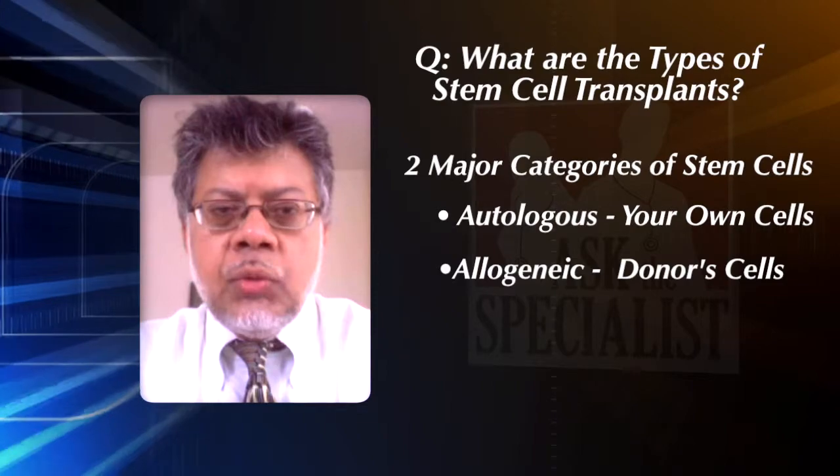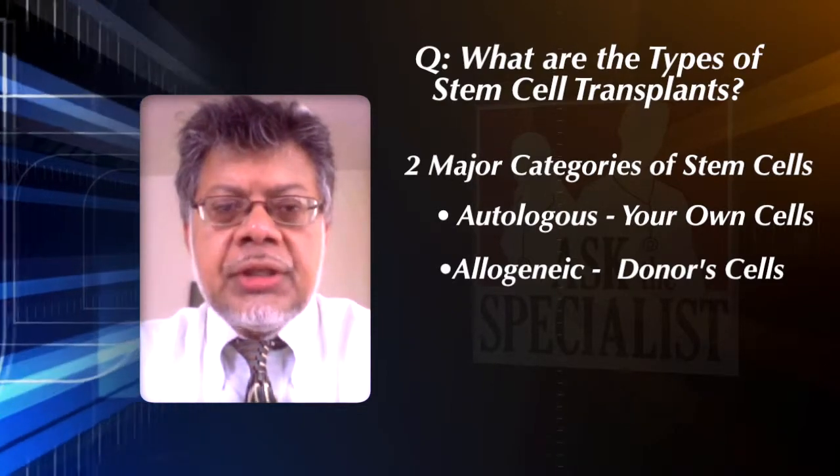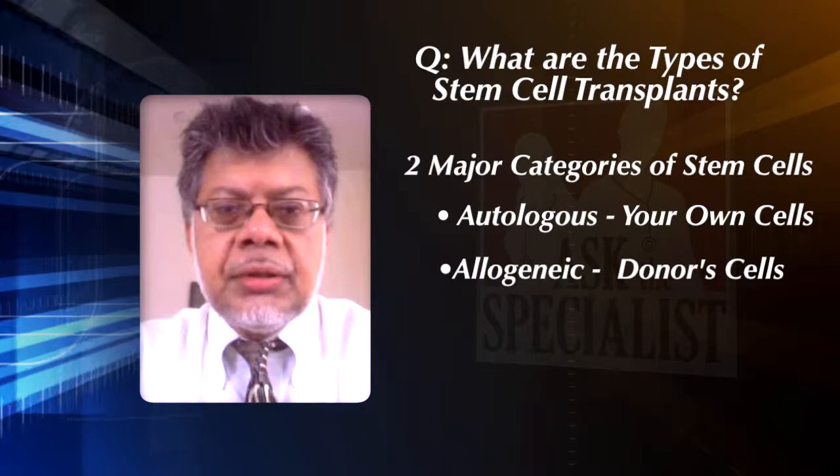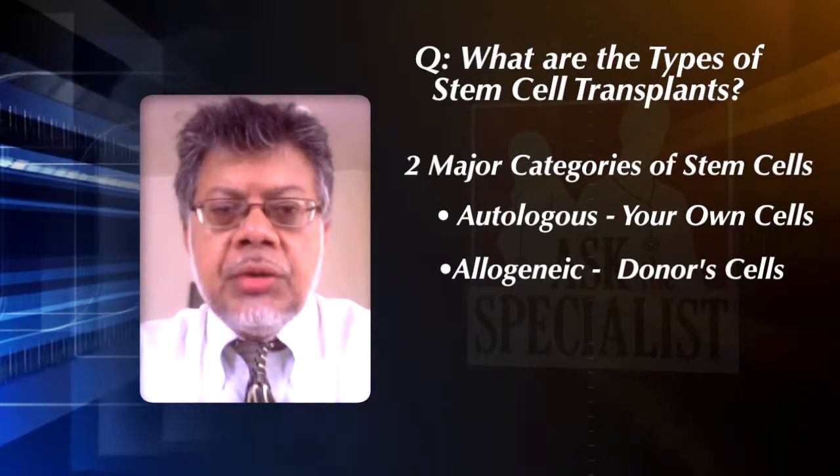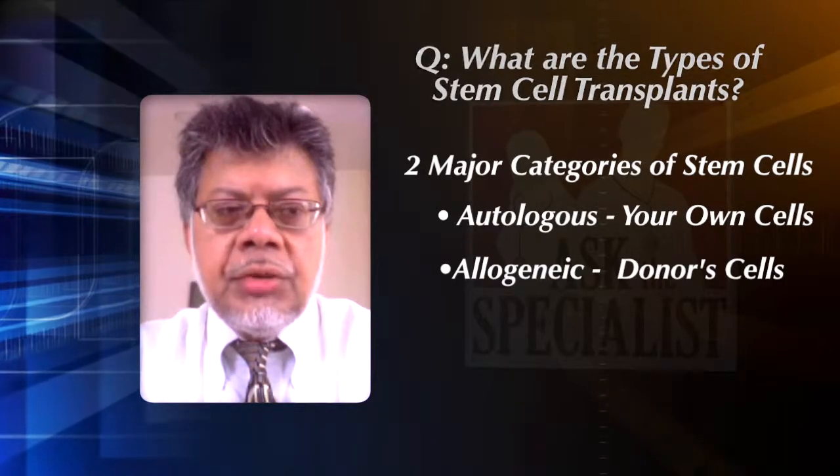Obviously, when you're using somebody else's stem cells, that patient's stem cells have to be matched to yours, so they don't reject you, and you don't reject them.